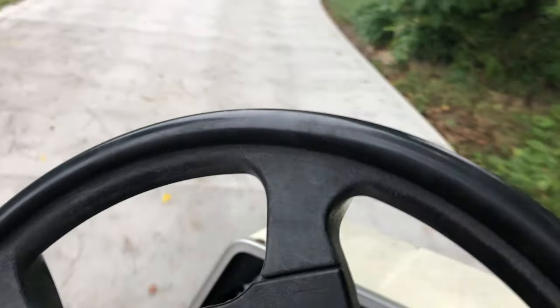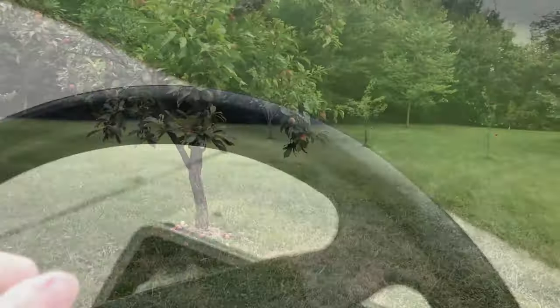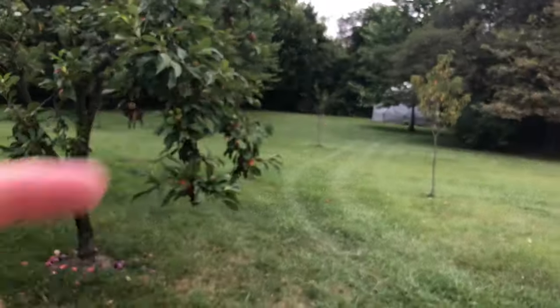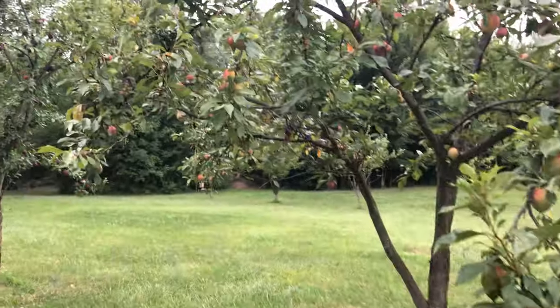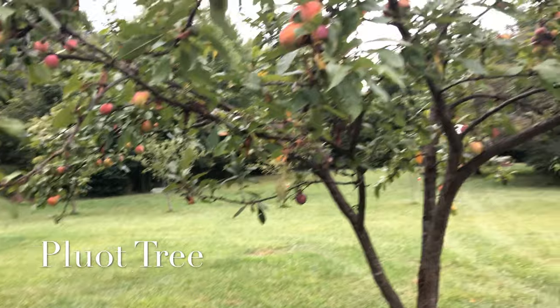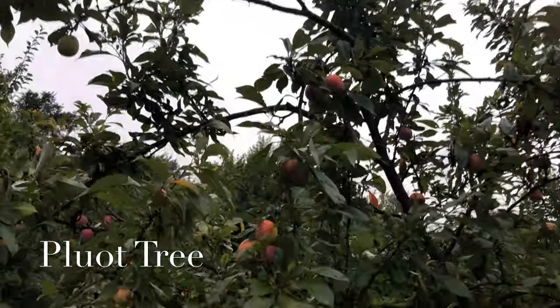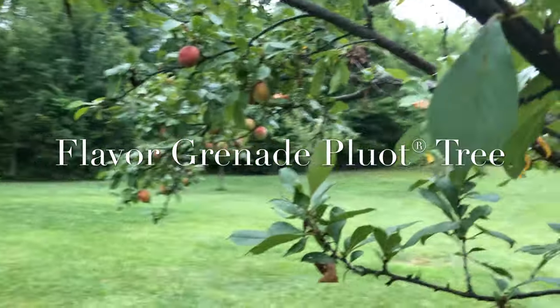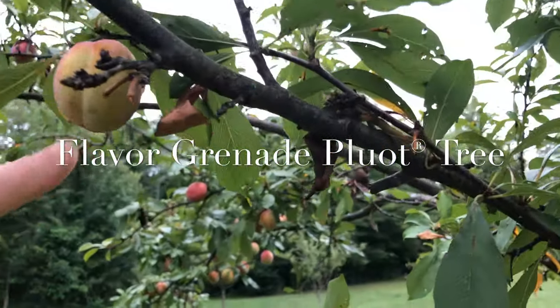Today I thought we'd check out my husband's fruit trees. Here's the pluot tree — the dome is back there. Me and my husband picked almost two and a half bushels of pluots off this one tree, and there are still some pluots left, but most of them just need a little bit more time.